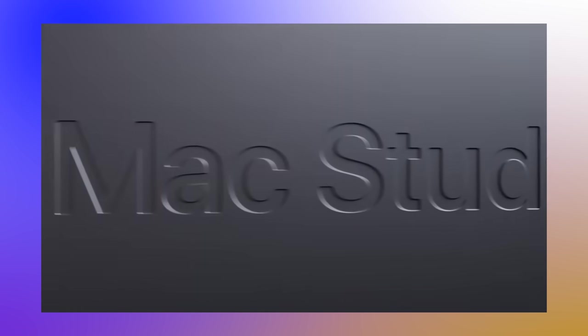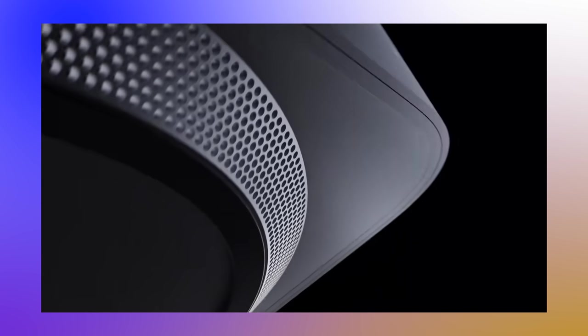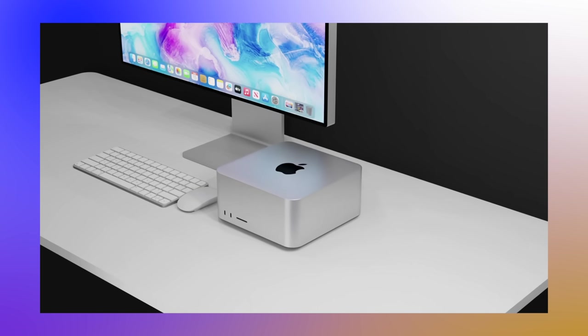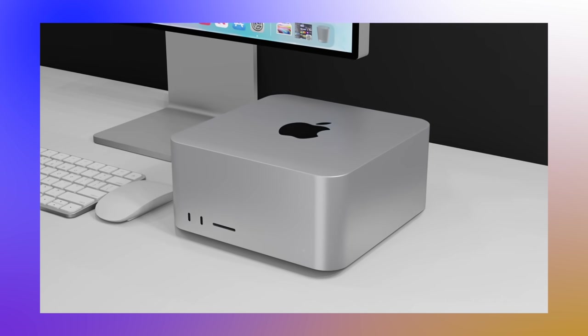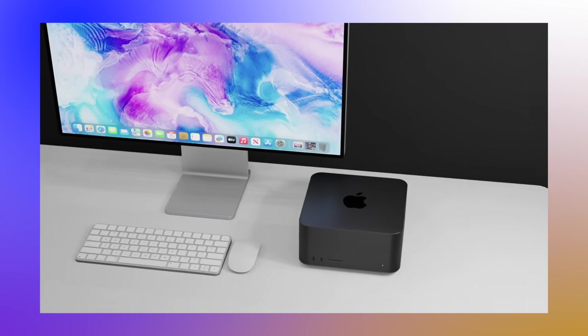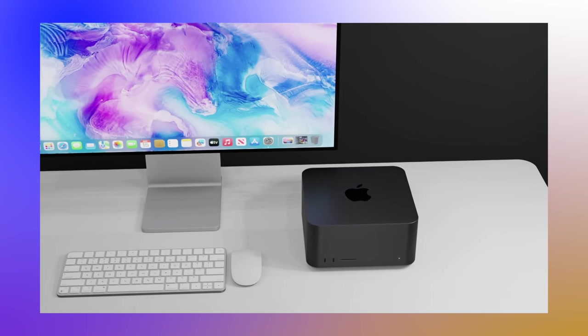The Mac Studio was introduced in 2022 at a spring event, and a lot of people say it is the replacement for the 27-inch iMac or the iMac Pro. It's a device like the Mac Mini where you bring all your own equipment — you get the Mac Studio in the box but you have to bring your own keyboard, your own mouse, and your own monitor.